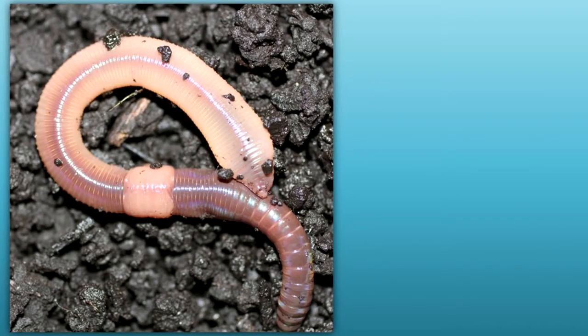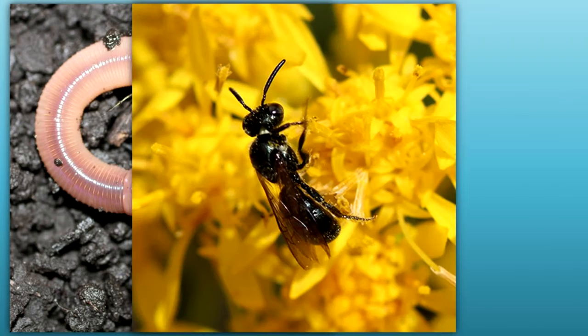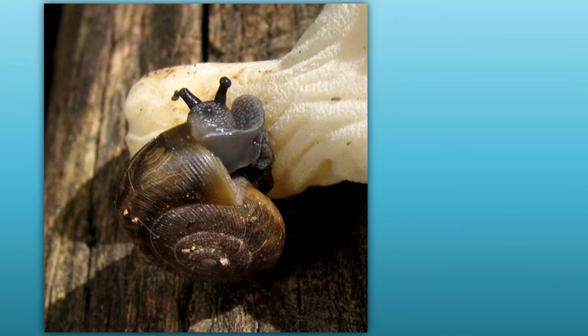What does it eat? The American Robin eats earthworms, insects, insect larvae, snails, and fruits.